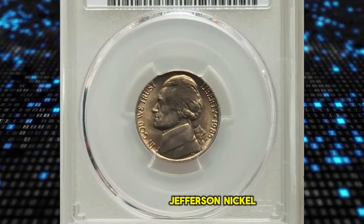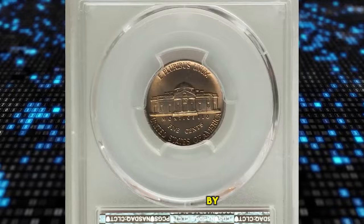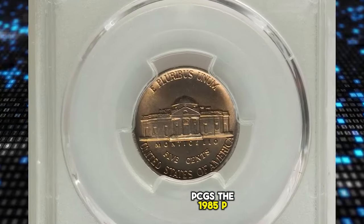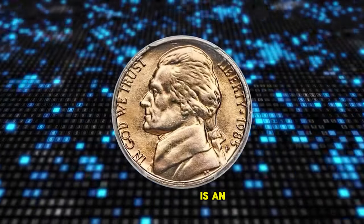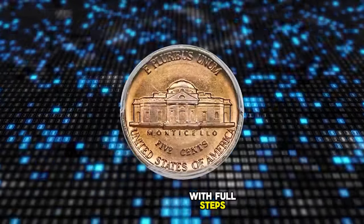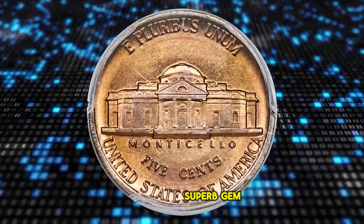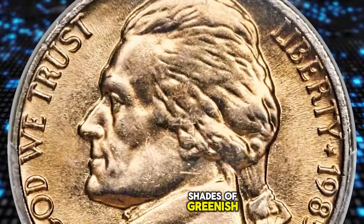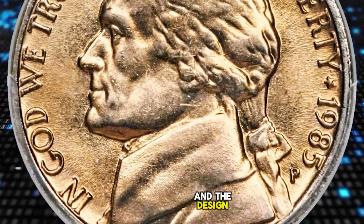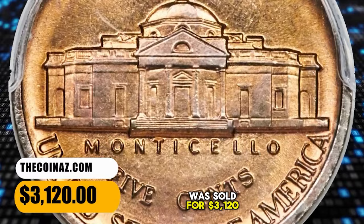1985 P Jefferson Nickel with Full Steps, graded in Mint State 67 by PCGS. The 1985 P Jefferson Nickel is an elusive issue in MS-66 condition with Full Steps. The virtually pristine surfaces of this spectacular superb gem are blanketed in shades of greenish gold toning, and the design elements are razor sharp throughout. It was sold for $3,120.